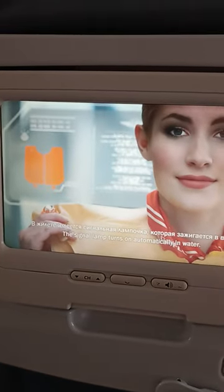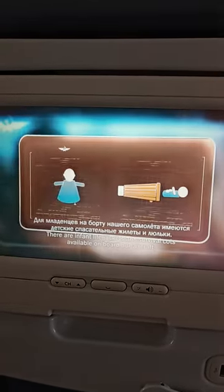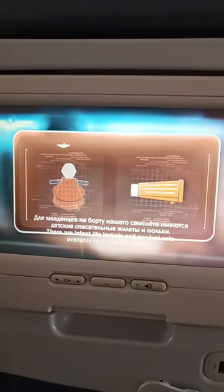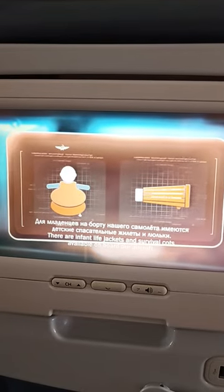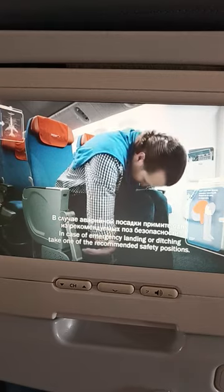В жилете имеется сигнальная лампочка, которая зажигается в воде. Для младенцев на борту нашего самолета имеются детские спасательные жилеты и люльки. В случае аварийной посадки примите одну из рекомендуемых поз безопасности.